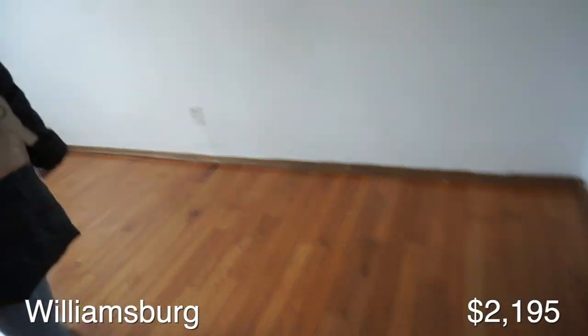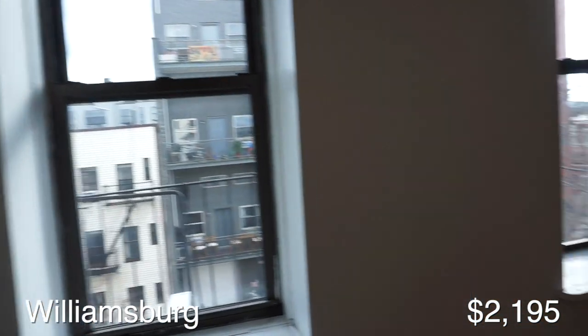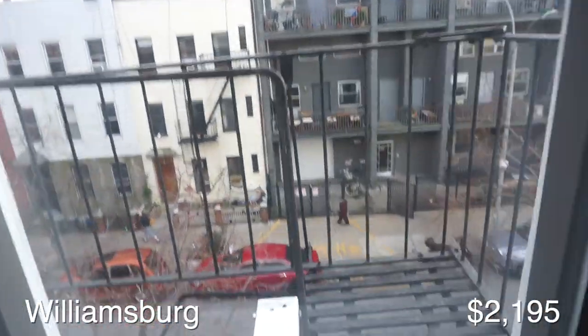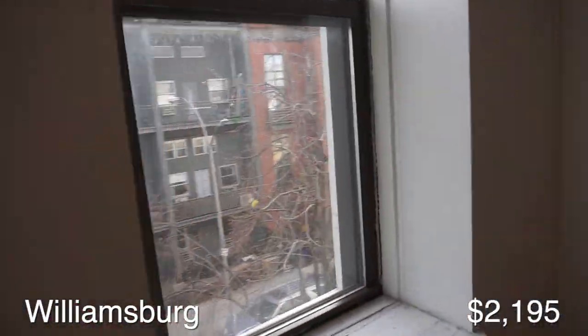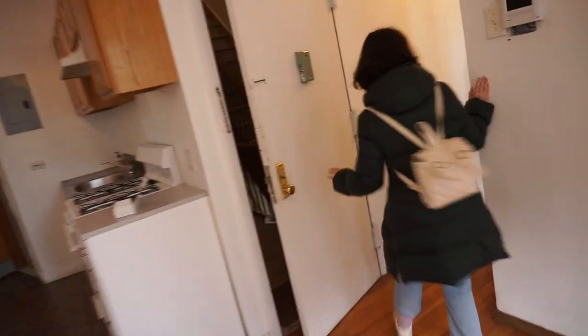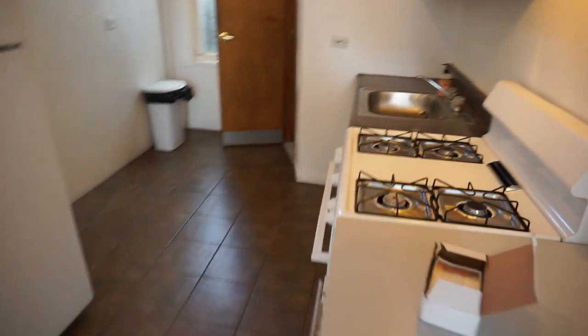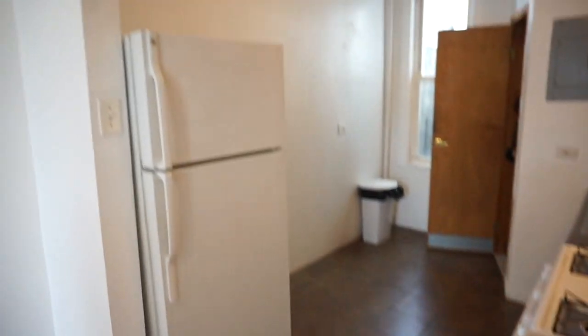Apartment ten was priced at $2,195, a really good price, located in Williamsburg — a bit of a walk from the train. You walk into the apartment and it has a really huge beautiful living room with two big windows. Behind the living room there's a fairly basic but nice kitchen with a window and not a lot of counter space, but plenty of room to add kitchen carts.